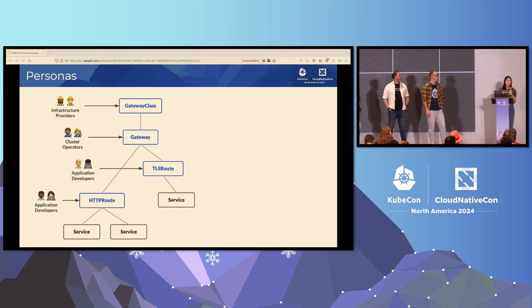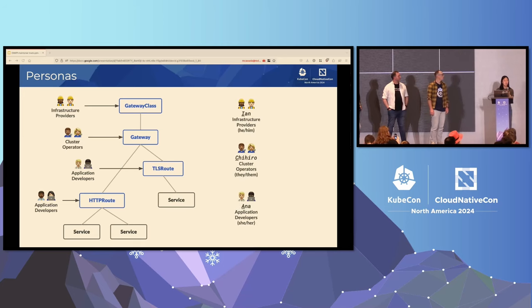Another thing I really want to emphasize is the idea of personas. We have your infrastructure providers, your cluster operators, and lastly your application developers. We started identifying them with actual people: Ian as your infrastructure provider, Chihiro as your cluster operator, and Ana as your application developer. Ian starts with an I for infrastructure, Chihiro C for cluster operator, Ana A for application developer. They all have different use cases and priorities.